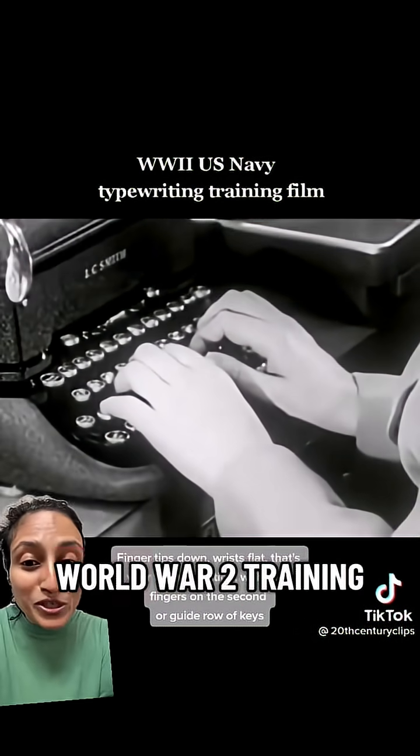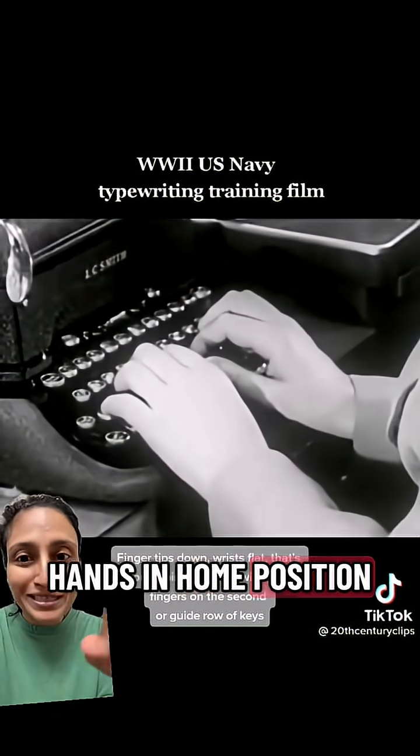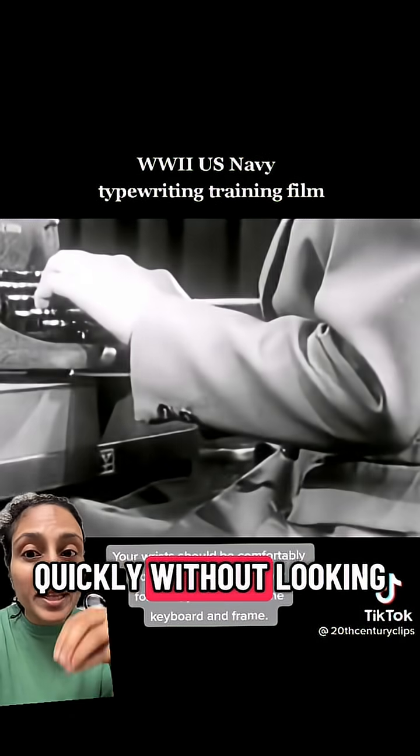And as this World War II training film shows, you keep your hands in home position and then you move them up or down, and you can do this very quickly without looking.